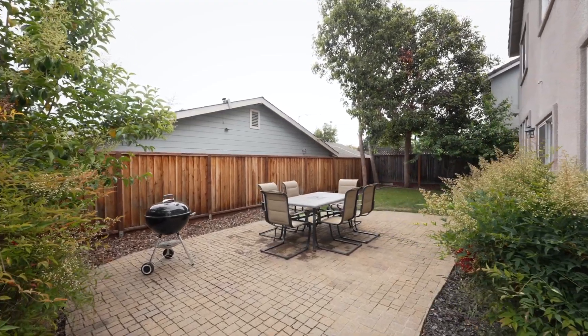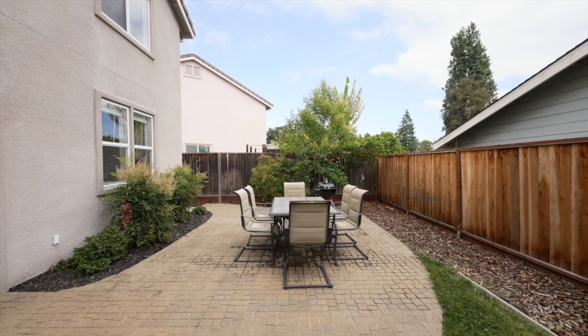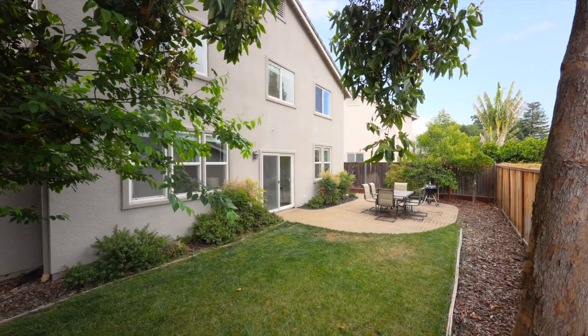This well-appointed backyard comes complete with pavers great for entertainment and a grass area for the children to play.